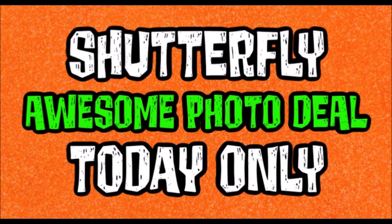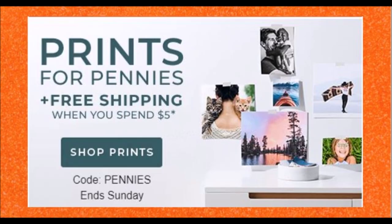But today they actually have a deal. It started yesterday and it's for two days, but today's the last day to do it. They have an awesome deal called Print for Pennies. Plus you guys get free shipping when you spend five dollars or more. You can use the code word 'pennies' when you get to your cart and it'll take it down.